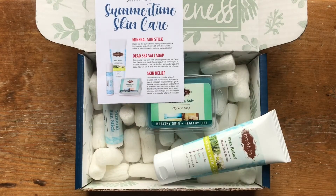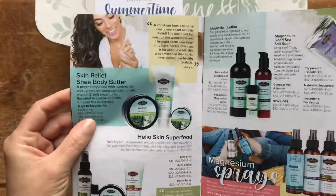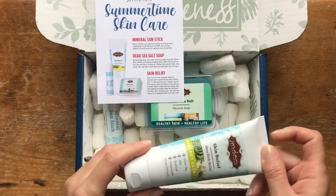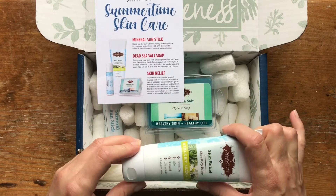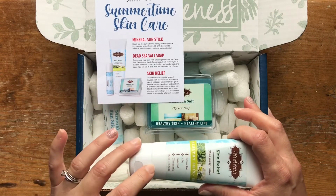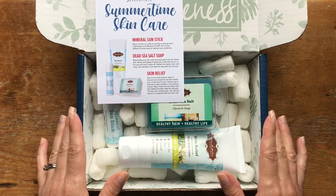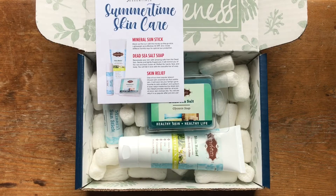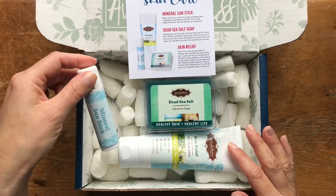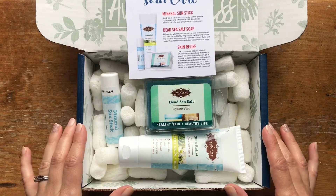The Skin Relief in the 4-ounce tube is normally $19. So let's tally it up — $14 for the sun stick, $6.50 for the soap, and $19 for the Skin Relief, which comes to $39.50 in value. And you're going to get it all for $25. So it's definitely a good deal, and you get a chance to try a couple of things from our regular catalog plus that exclusive mineral sun stick.